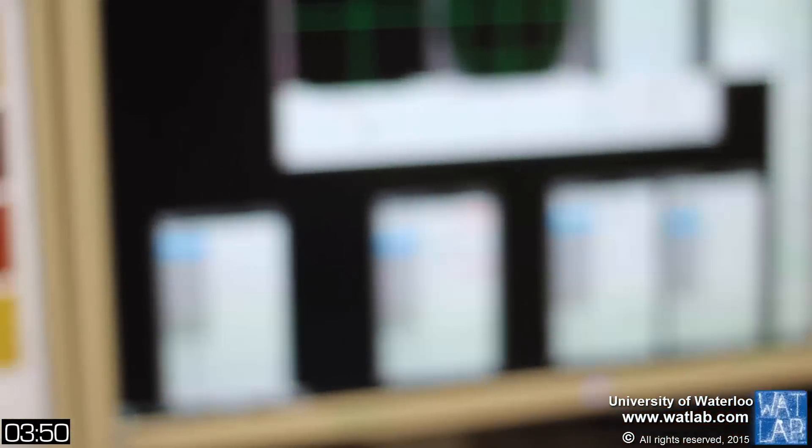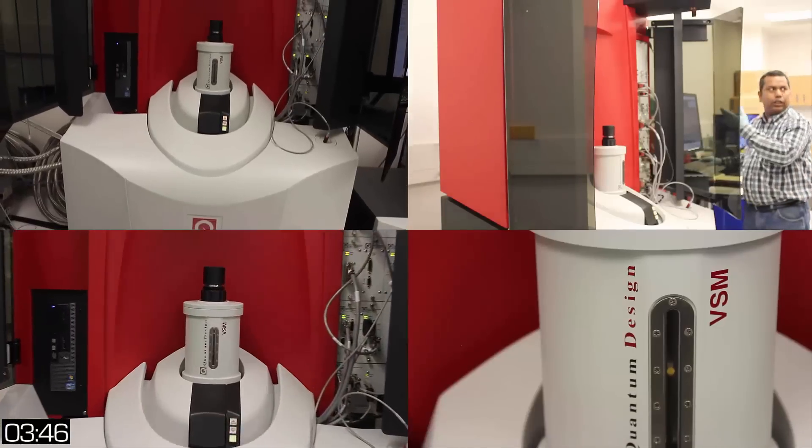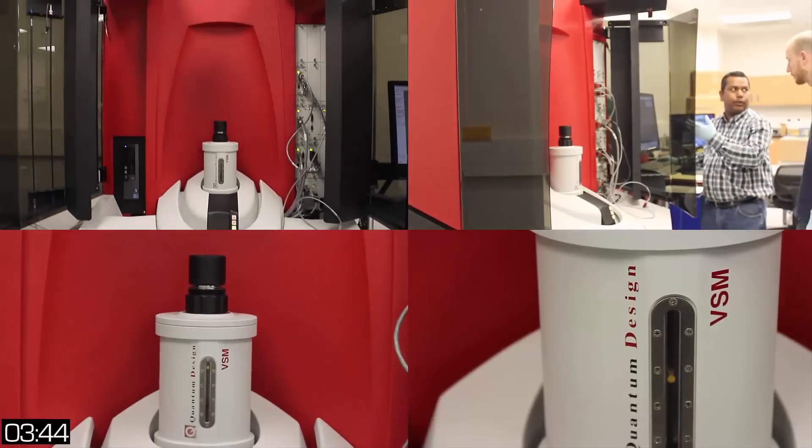For bulk characterization, WhatLab has both physical and magnetic property measurement systems, allowing users to do heat capacity, electrical properties, and magnetic type experiments. In the past few years, new tools in material and device prototyping have been actively set up. WhatLab is probably the only place in the world with unique capability in nano-lithography and nano-fabrication.